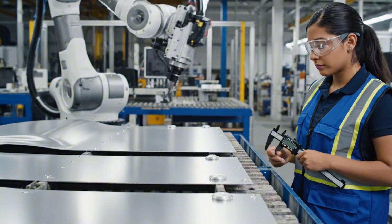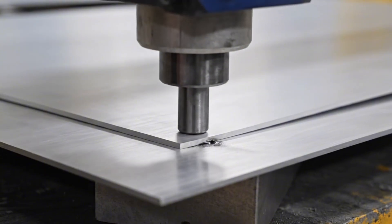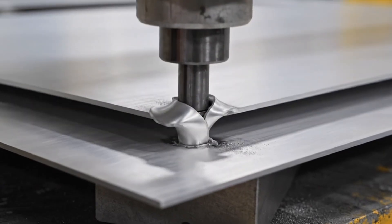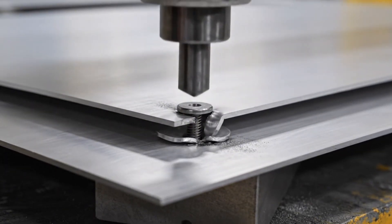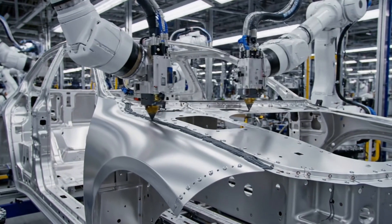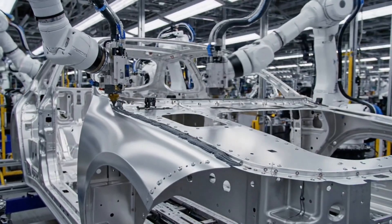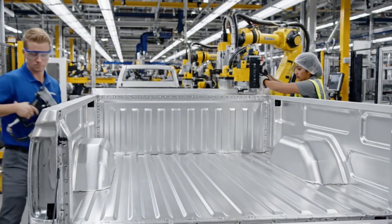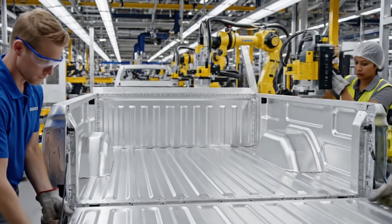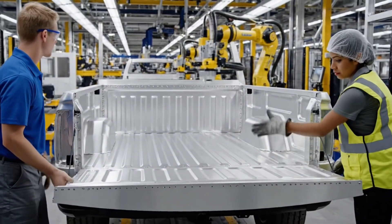The aluminum truck bed is constructed using the same advanced riveting and adhesive process as the cab, maintaining payload capacity while significantly reducing weight.